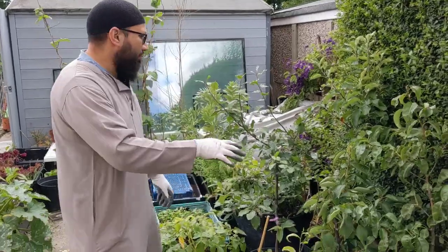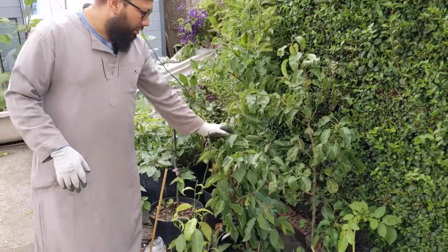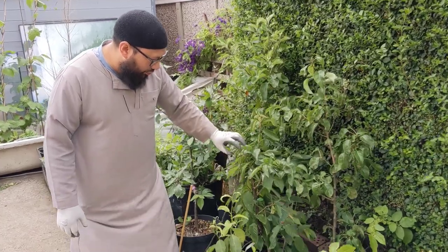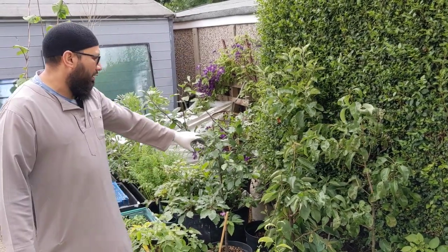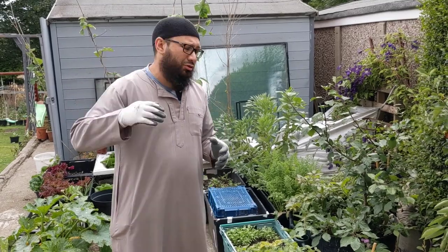These are my dwarf fruit trees that I planted last year — they're all coming on quite well. This cherry tree did flower, though the flowers haven't stuck and we haven't got any fruit on it. But it's a positive sign that it actually flowered. The apple tree is getting a little bit big. The peach tree in the greenhouse is absolutely huge — I'll show you a picture of that.